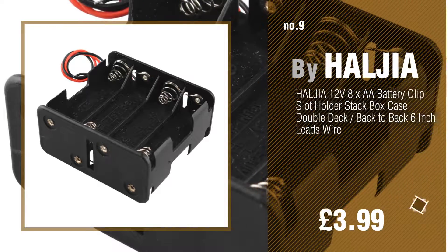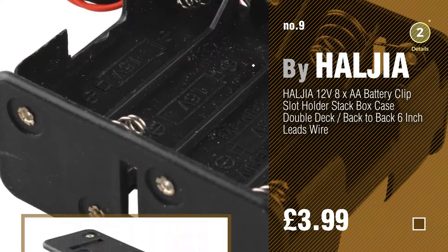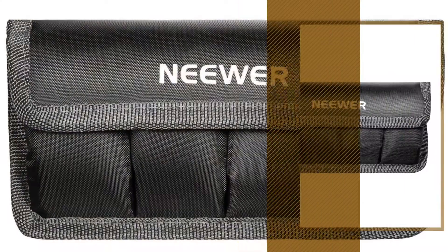Number 9 by Hardier. Discover more battery holder ideas and items to explore — click the info circle. Number 10 by Niwa.